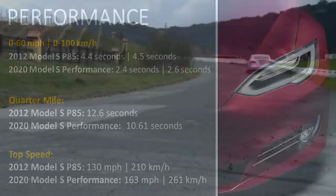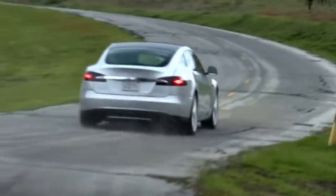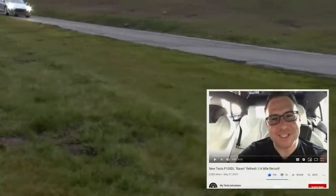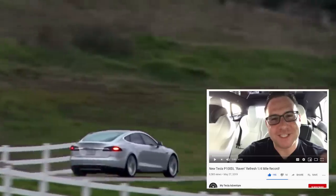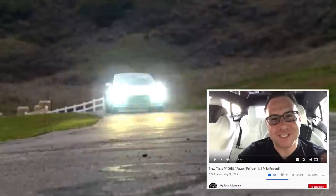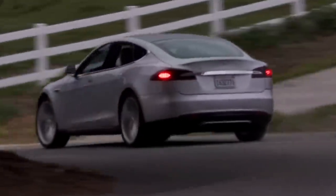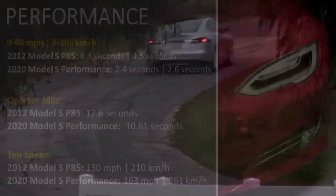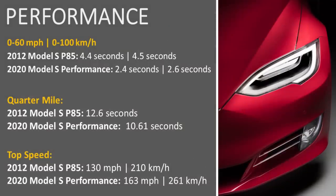The quarter mile time has also improved quite substantially. The 2012 Model S performance did the quarter mile at 12.6 seconds based on Tesla's data, whereas someone was able to clock a 10.61 second quarter mile with the 2020 Model S performance — that's the Raven upgrade. The 2012 Model S had a top speed of 130 miles per hour or 210 kilometers per hour, while the 2020 Model S performance has a top speed of 163 miles per hour or 261 kilometers per hour.